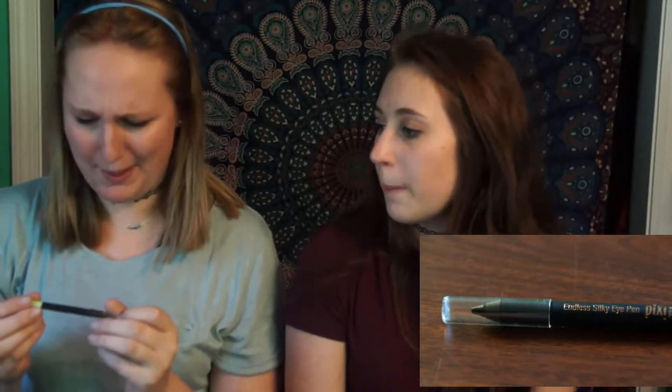My next item is the Endless Silky Eye Pen by Pixi by Petra. It looks pretty creamy. I very lightly pushed that down on my wrist and it's really dark — it's black of course. I don't usually use pencils for eye lining, I usually do like markers or liquid. But I'm excited to try that. I like using pencils for the water line. I could probably put it on and then blend it and try to do a smokey eye. That'll be interesting to use.